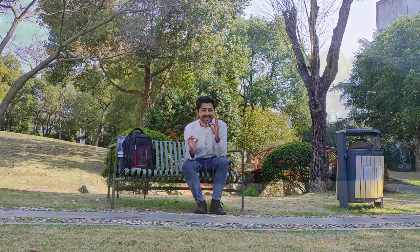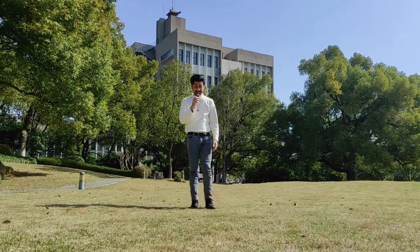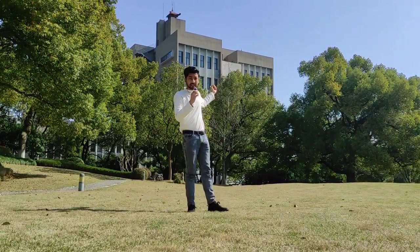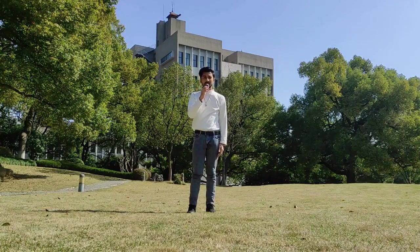Hello guys, welcome back to my YouTube channel. It's been so long that I have not uploaded a YouTube video, and now I'm going to upload this one. This video will be a very interesting one — I'll give you a virtual tour of Zhejiang University. Right now I am in the park here in front of Teaching Building 7. There is a library on my left, so let's begin this video.